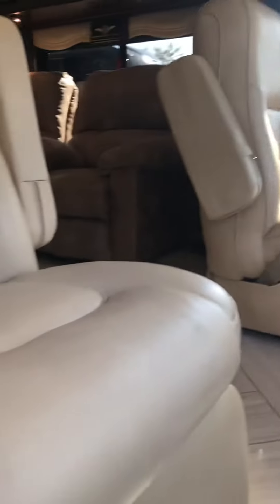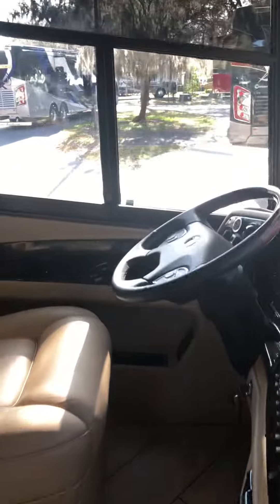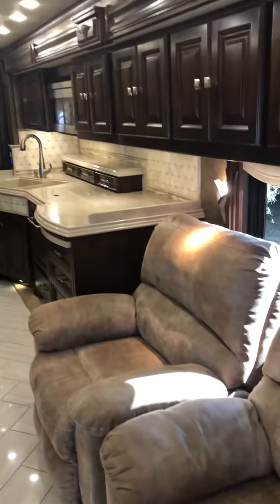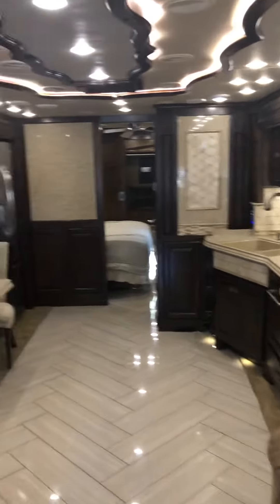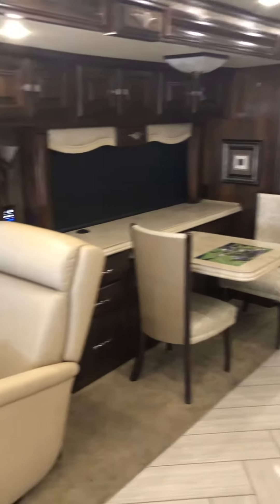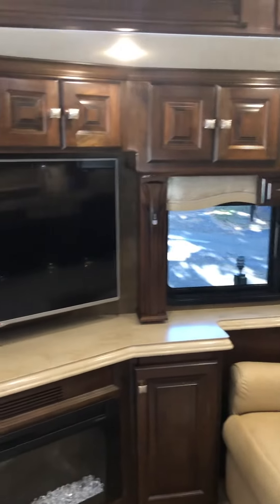Go on the side and take a look at the interior. Here's the cockpit — driver and passenger seat. Got two big recliners there along with the kitchen. Refrigerator and the table and chairs, another recliner. TV and the fireplace.